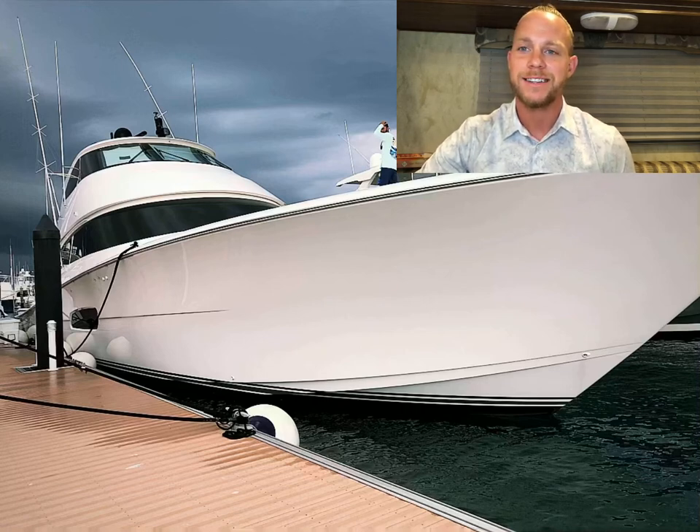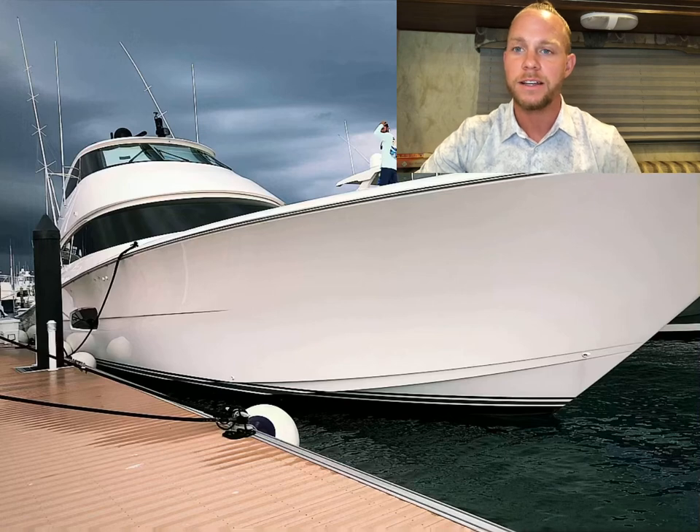This is a 90-foot Viking. There are four cabins in it. It can sleep up to eight guests and usually only takes a crew of one or two to operate.